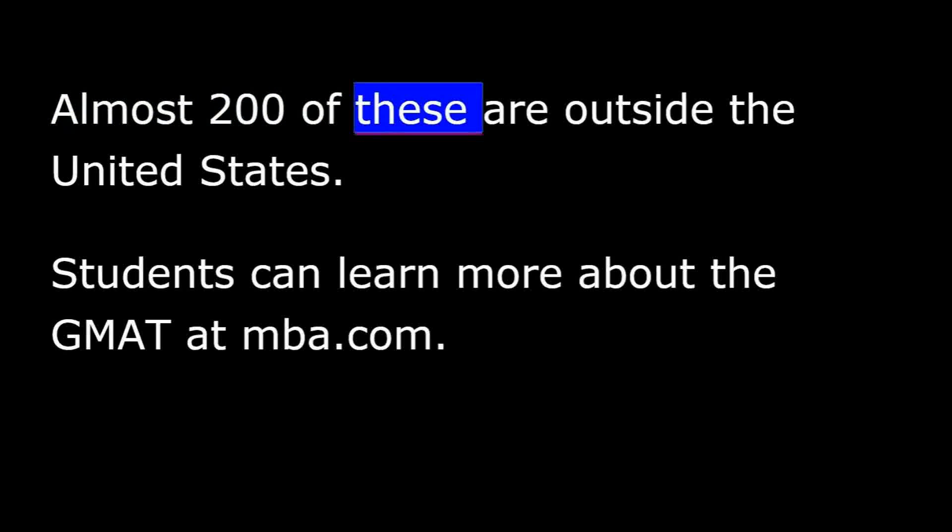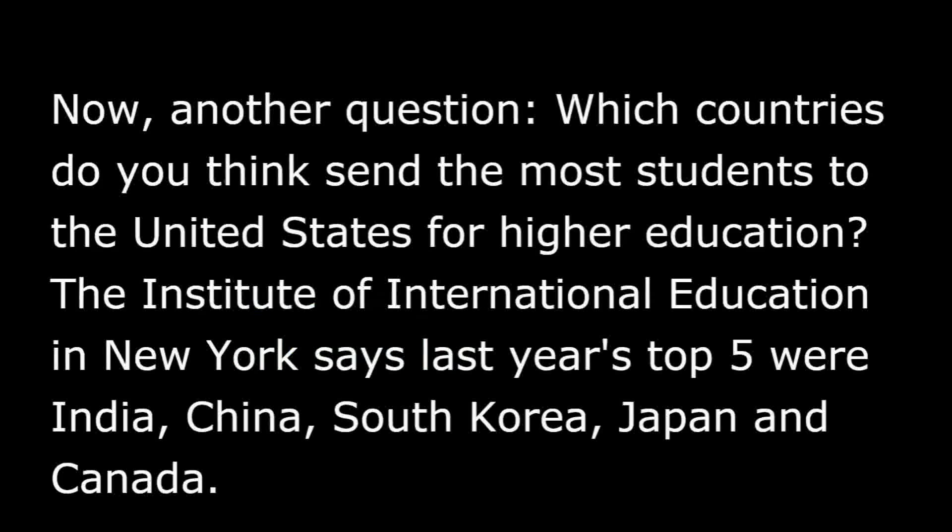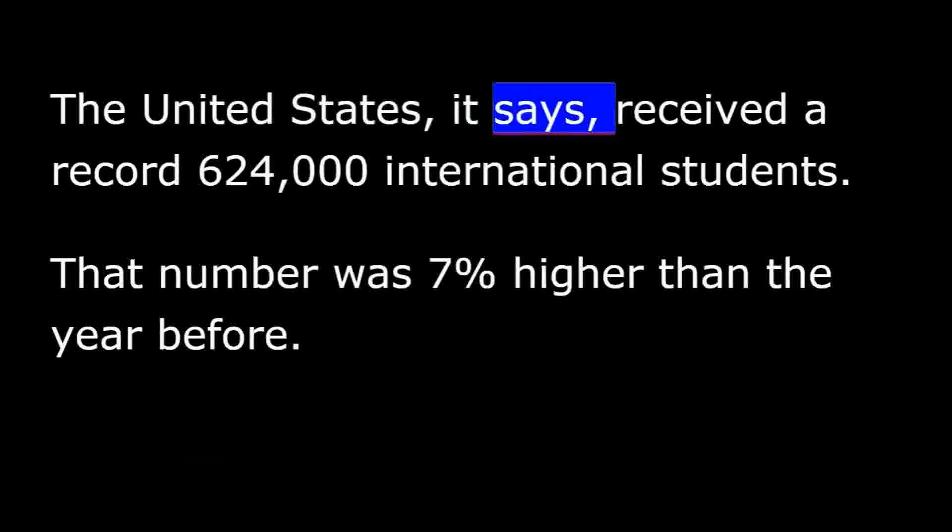Almost 200 of these are outside the United States. Students can learn more about the GMAT at MBA.com. Which countries do you think send the most students to the United States for higher education? The Institute of International Education in New York says last year's top five were India, China, South Korea, Japan, and Canada. The United States received a record 624,000 international students — a number 7% higher than the year before.